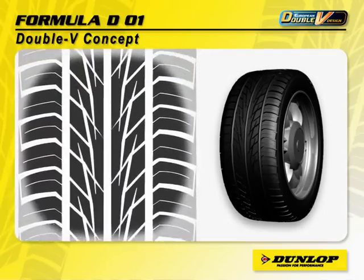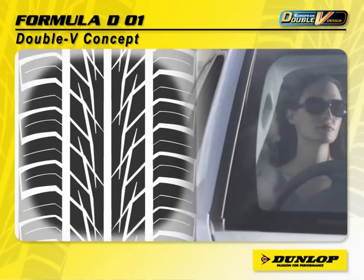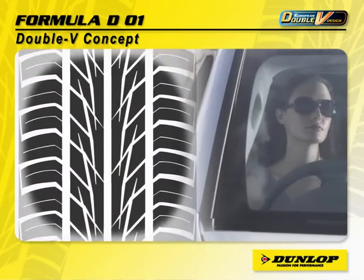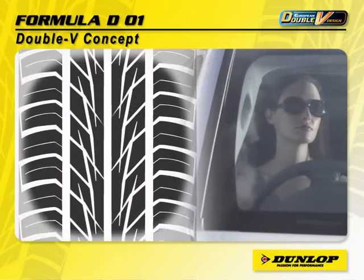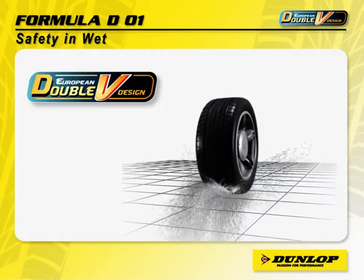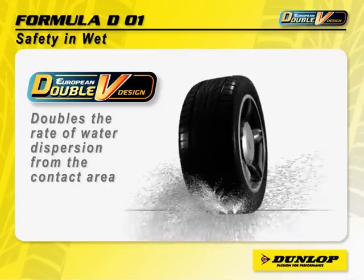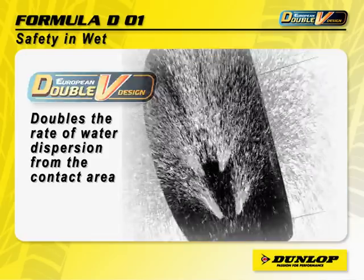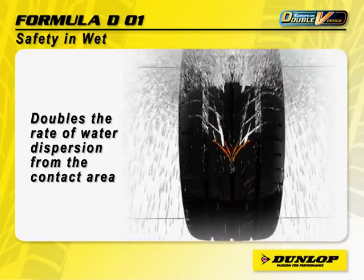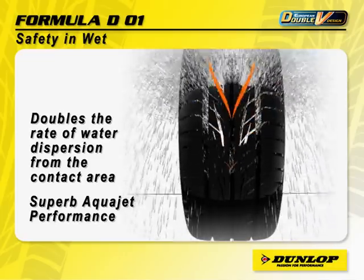The unique pattern offers a more quiet ride for its entire life and uniform tread wear, and of course, superb handling for confident performance under the most adverse conditions. The innovative European double V design doubles the rate of water dispersion from the contact area, creating a superb aqua jet performance, offering high aquaplaning safety.